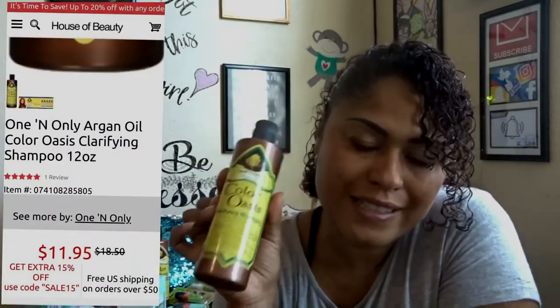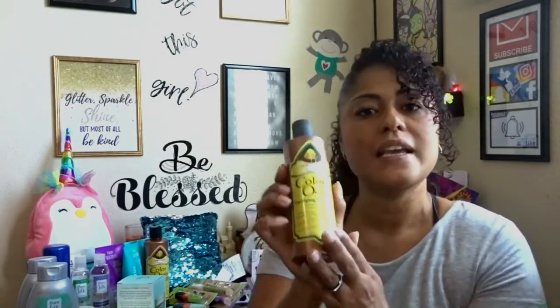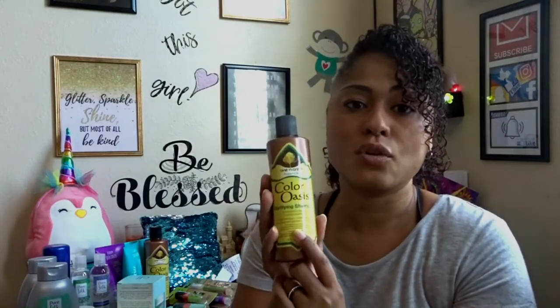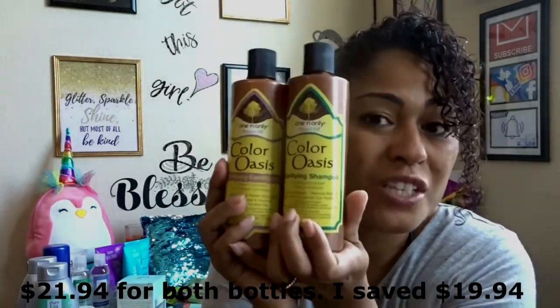One and Only brand — I cannot believe when I saw this at Dollar Tree, I stocked up, because these are from $9.99 to $22. I've seen this brand at Walmart and Sally Beauty Supply. I'll put the prices and stores up on screen. This is a clarifying shampoo you use to prepare your hair before dyeing so it takes color better. It's still at Dollar Tree right now, so if you're planning to dye your hair, go get it. The volumizing conditioner is also a color oasis — you use it after dyeing to seal in the color and make it last longer. The conditioner is harder to find. These two bottles together would have been about $44.